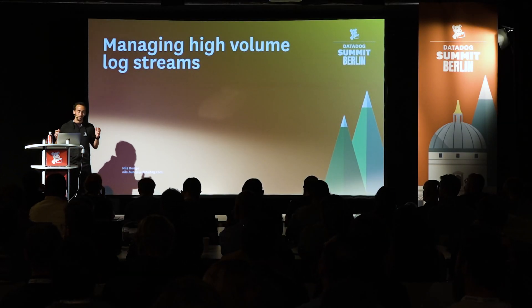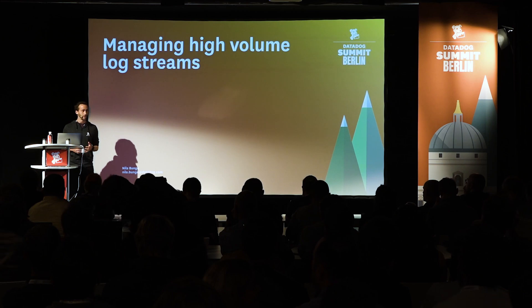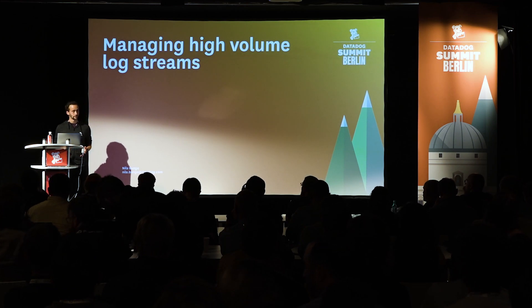Hello everyone. I'm really excited to be here standing in front of you to talk about log management. Today I would like to tell you a story — the story of what we call logging without limits.